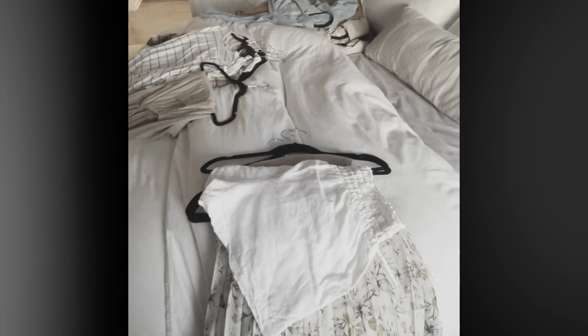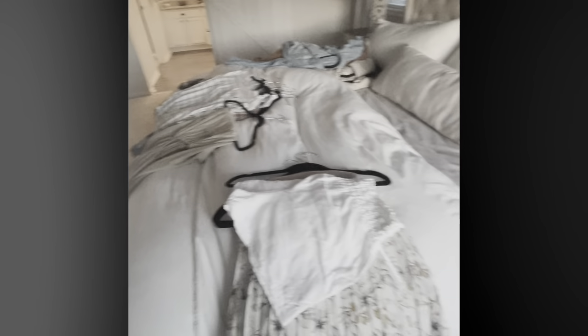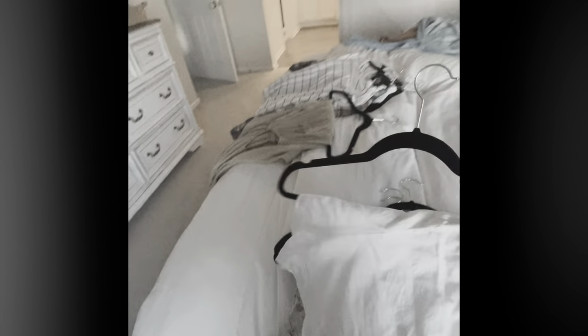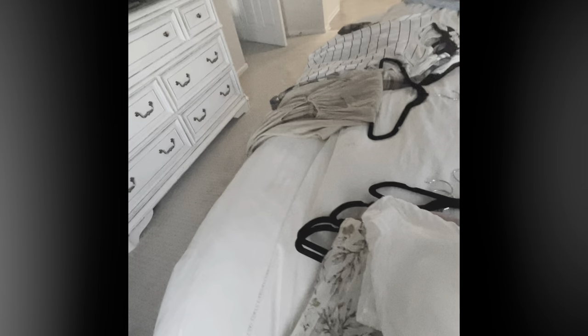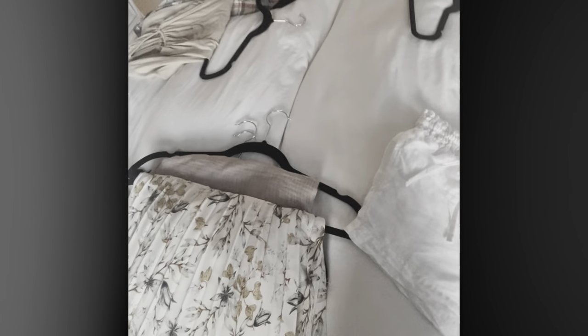I'm going to try to make this quick because it's end-of-day lighting. As far as bottoms go, I have shorts, skirts, and pants. I have two pairs of denim shorts from TJ Maxx, and then I grabbed this linen pair of shorts — high-waisted, super comfy, with a ruched waistline that goes with everything.